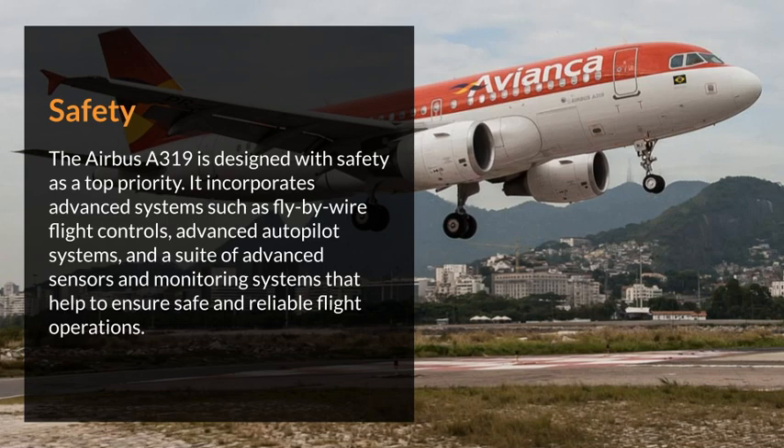Safety. The Airbus 319 is designed with safety as a top priority. It incorporates advanced systems such as fly-by-wire flight controls, advanced autopilot systems, and a suite of advanced sensors and monitoring systems that help to ensure safe and reliable flight operations.